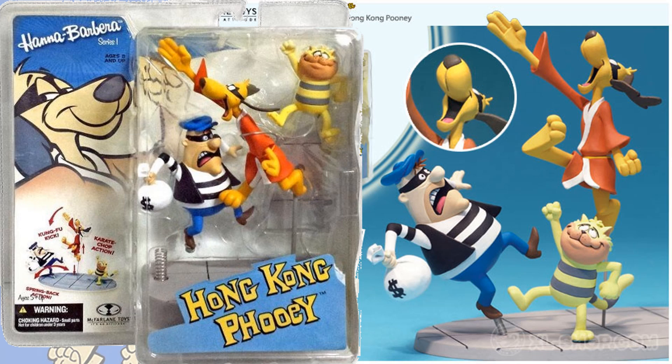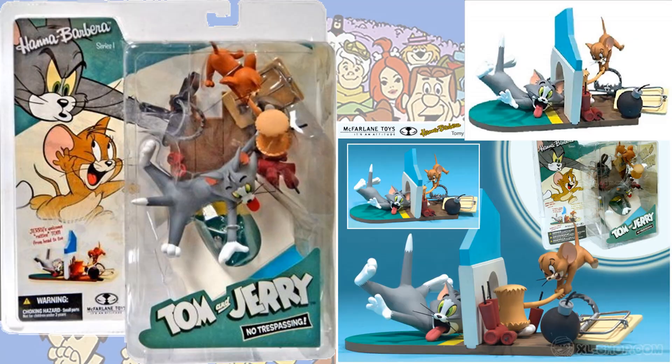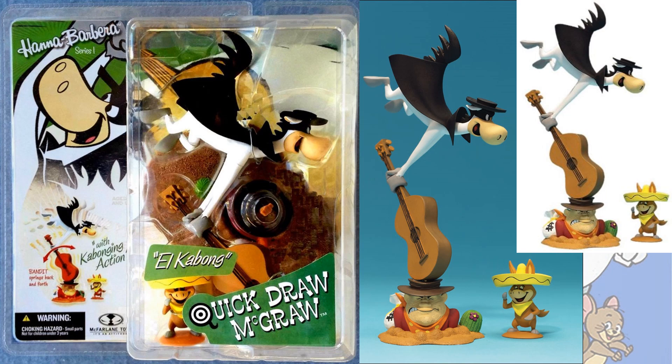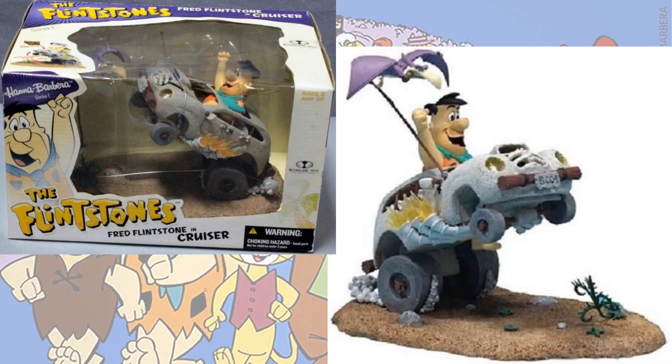First we have Hong Kong Phooey, and he is stopping a bank robber. Next you have the Flintstones with Fred Flintstone on his chopper. Then you have Tom and Jerry in something called No Trespassing, and Quickdraw McGraw and El Cabong. Then Tom and Jerry again in Rock and Roll, and the deluxe figure which was Fred Flintstone on his cruiser.